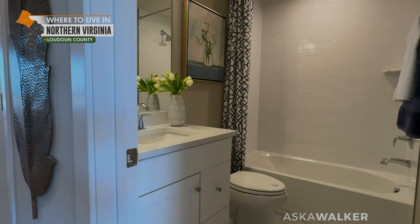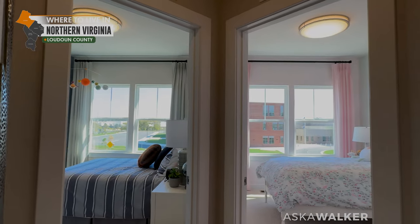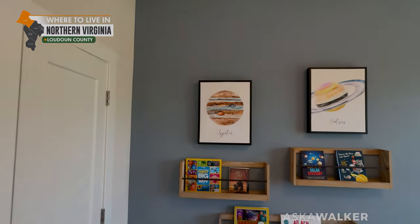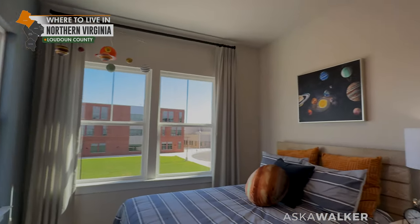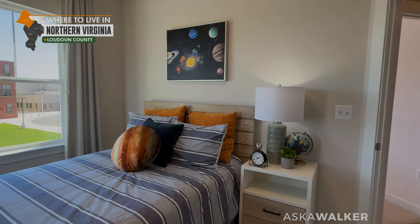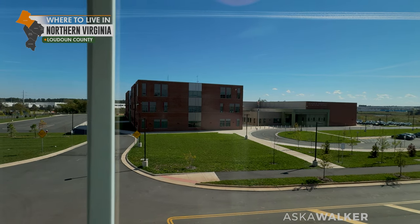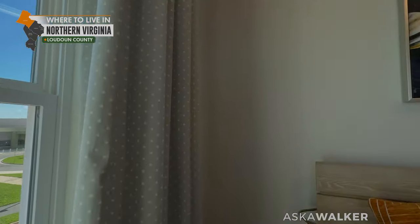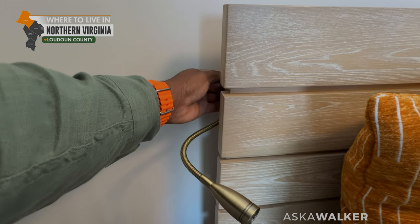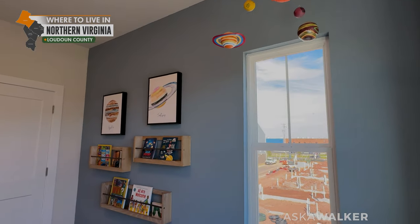We have our guest bathroom with a single sink. Then we have the two guest bedrooms. Guest bedroom number one is decorated in blue for somebody who likes space — it has a full-size bed with one nightstand. This bedroom is off to the front of the property — that's Elaine Thompson Elementary School out there. There's a cool little nightlight feature on the bed. And we have a double-door closet system.